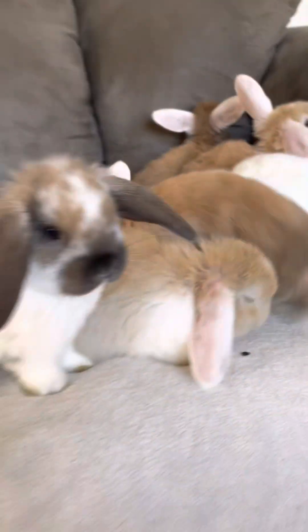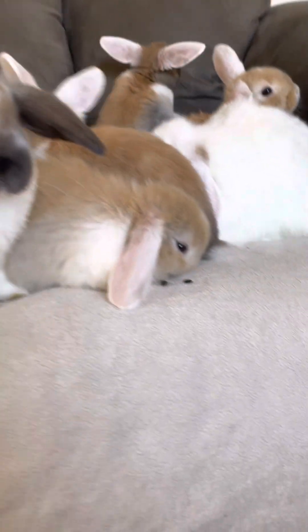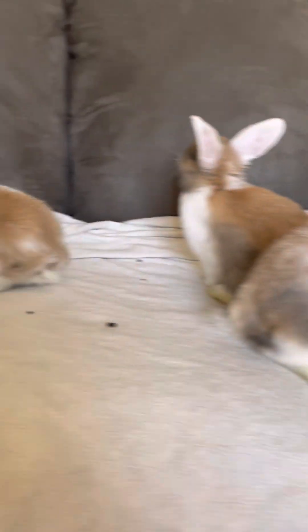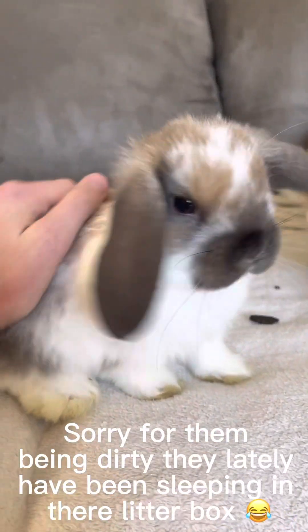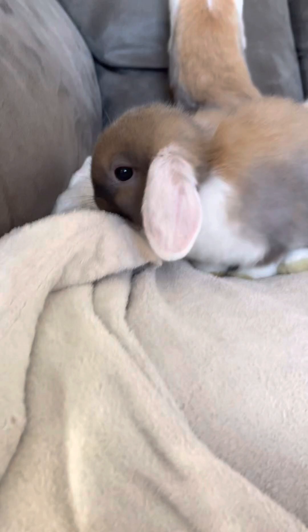Hi guys and welcome back to Maryland's Hall and Office. Today we're with Lulu's Litter. This will be the last video of these babies — they're leaving in two days. We're going to be saying goodbye to these babies today, and this will be the last video of them.